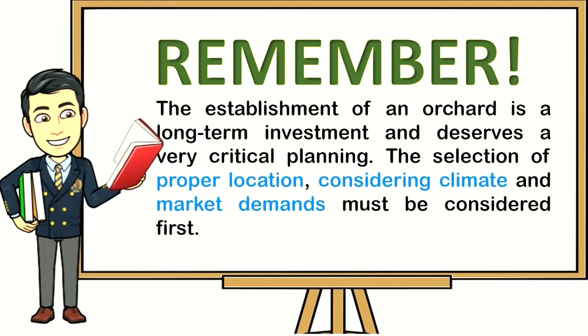Remember: the establishment of an orchard is a long-term investment and deserves very critical planning. The selection of proper location, considering climate and market demands, must be considered first.